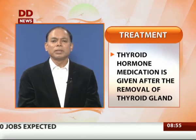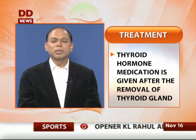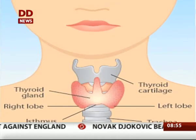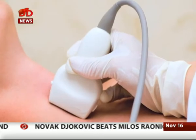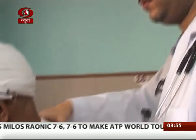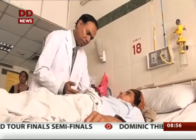After removal of the thyroid gland, we prescribe thyroxine tablets. Usually one to one and a half tablets are taken every day in the morning on an empty stomach, and this will keep your thyroid status in perfect health. If you find a lump near your neck or any unusual symptom, consult a specialist and get it investigated for thyroid cancer.